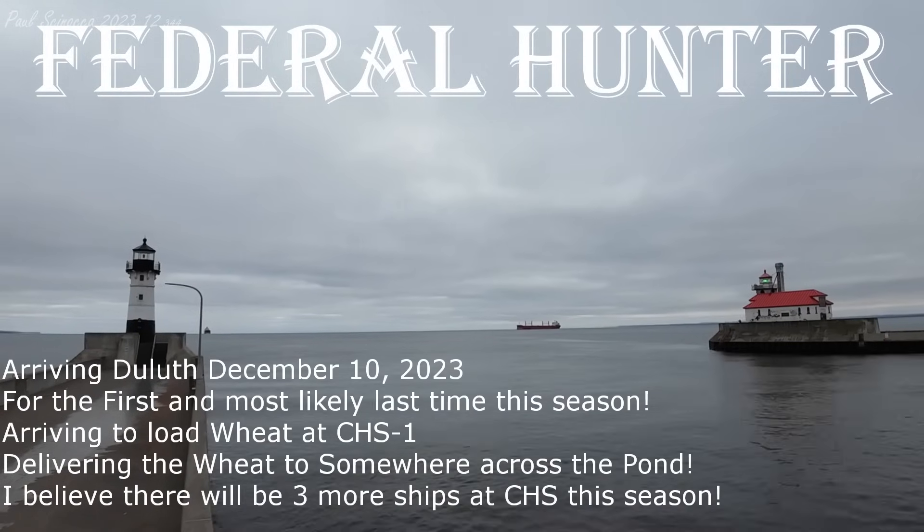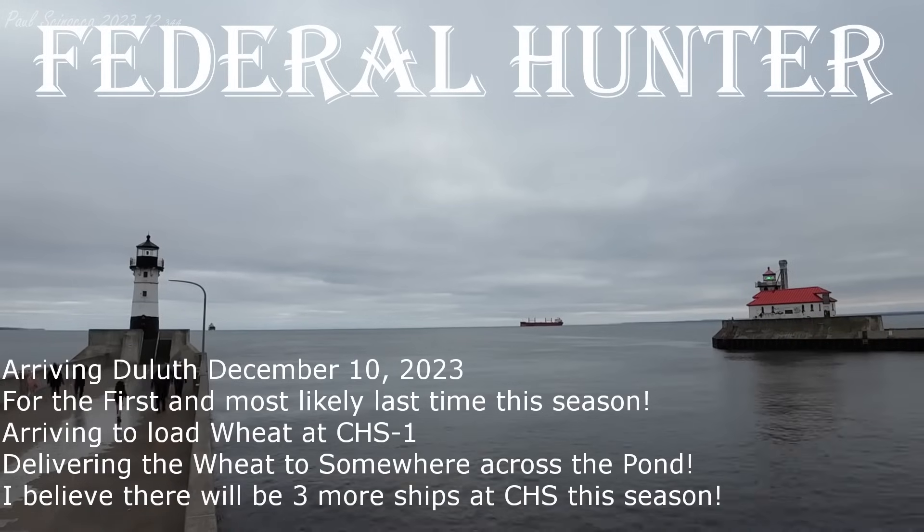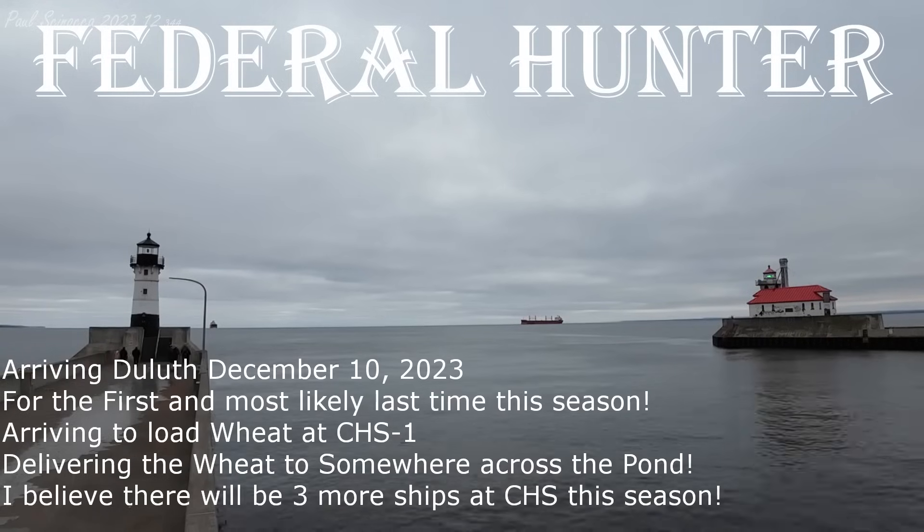The Federal Hunter will be inbound to Duluth Piers in 30 minutes. Heading over to Harbor State's number one, the Federal Hunter. Aerial Liftbridge, the Federal Hunter.